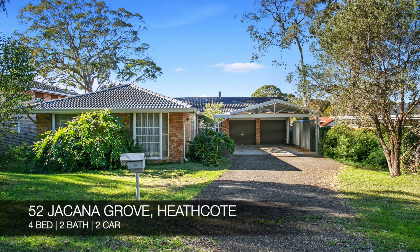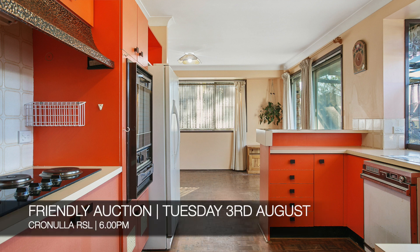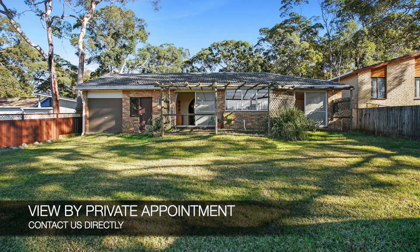Up next we have 52 Chakana Grove, Heathcote, which is a four-bed, two-bath, two-car house. That's a friendly auction on Tuesday the 3rd of August at Cronulla RSL, and you can see that by making a private appointment.